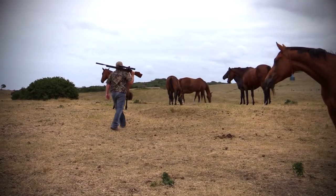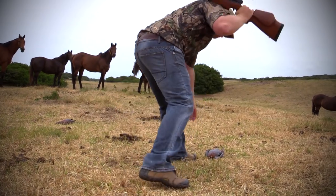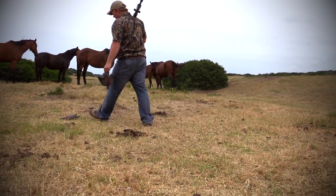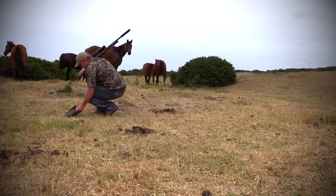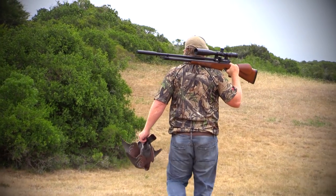While we waited to see if the flock would come back, I decided to go and have a look at the pigeons we had already taken. The day had started out really well and I was super excited — we were on a lucky streak.